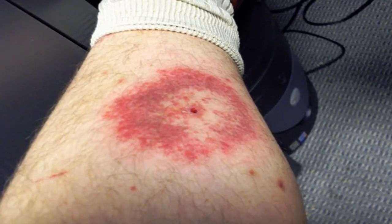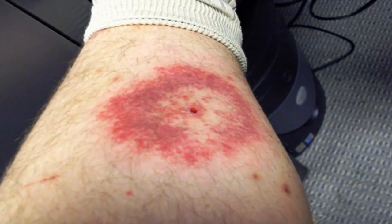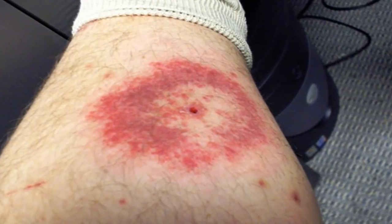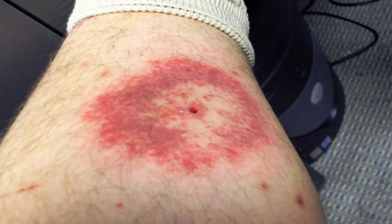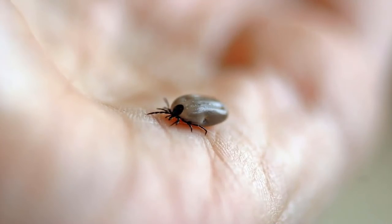Some ticks carry diseases which can be passed on when they bite. Tick-borne diseases can cause a variety of symptoms and usually develop within several days to a few weeks after a tick bite. Potential symptoms include a red spot or rash near the bite site, a full-body rash, neck stiffness, a headache, nausea, weakness, muscle or joint pain, achiness, a fever, chills, and swollen lymph nodes.